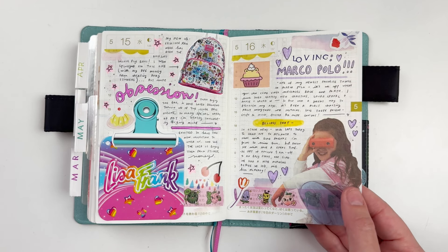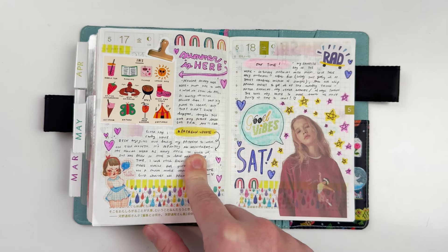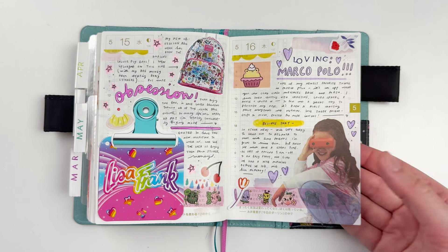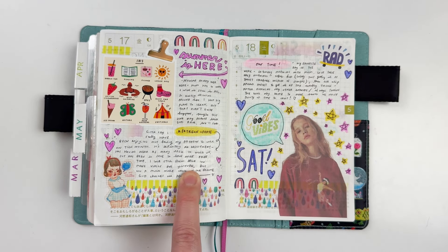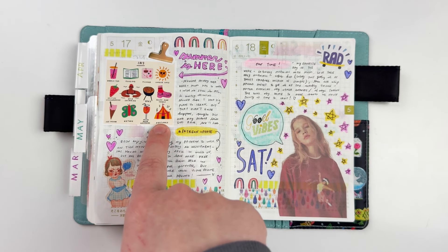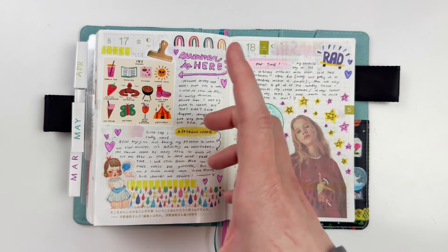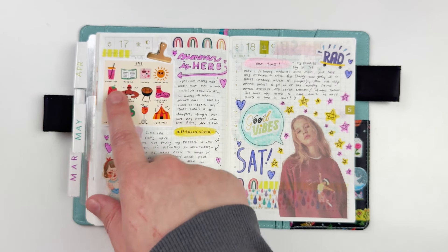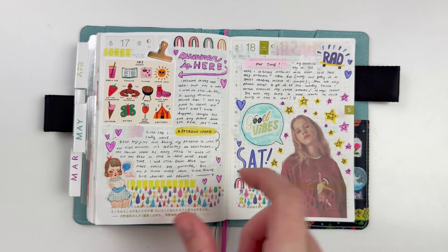I also talked about Marco Polo — I was on that app a lot with my friends; this was when it was first starting for me. I found a sticker that worked nicely for Marco Polo, like a 'found you' kind of thing. Another thing I do to fill space is save illustrations, quotes, and memes from Instagram and add them in. I used one that was 'summer ends — things we want to focus on in the summer,' which I thought was fun, plus a little Patreon update.